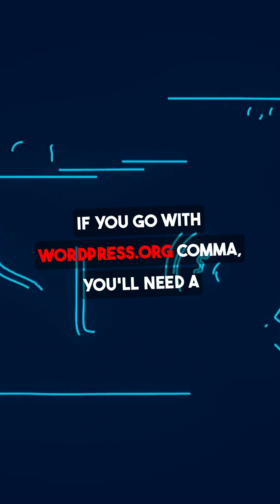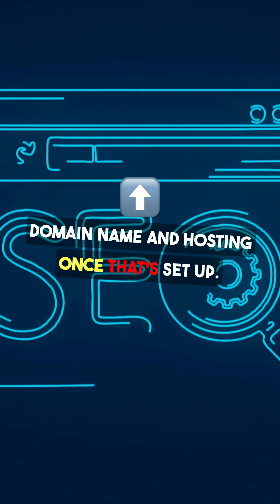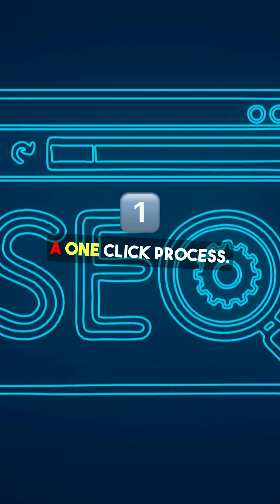If you go with WordPress.org, you'll need a domain name and hosting. Once that's set up, installing WordPress is usually just a one-click process.